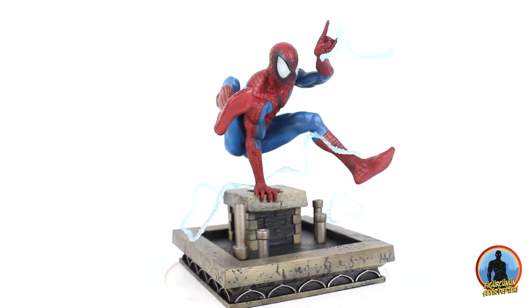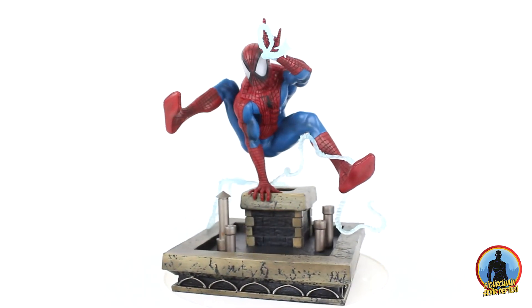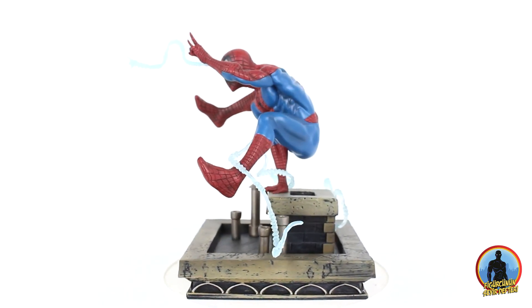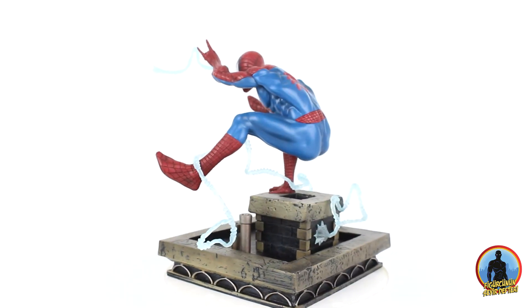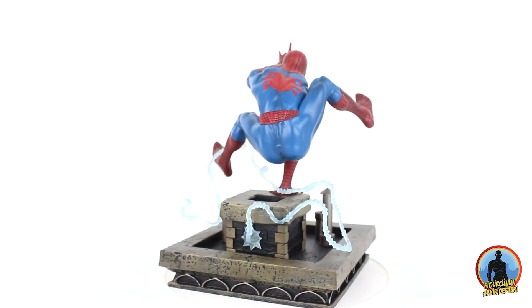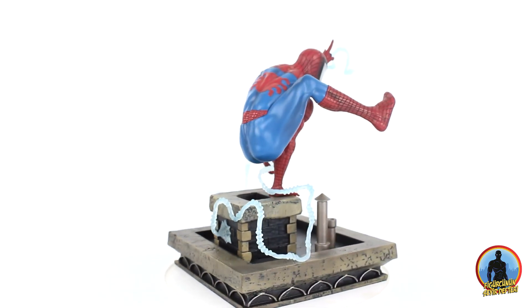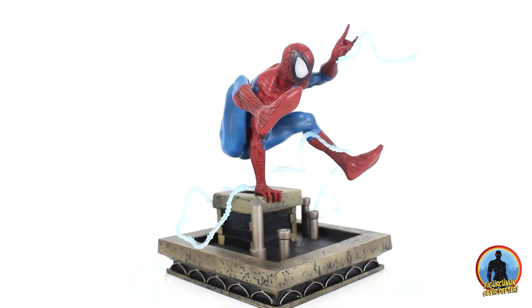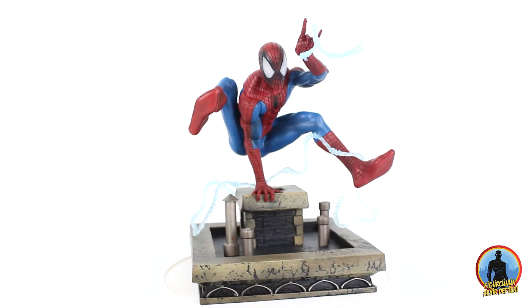Aslında benim uzun zamandır hayalini kurduğum ve bir türlü de adım atamadığım bir hareket bu. Figürcünün Seyir Defteri ürünleri artık tişört mağazamızdan satın alınabilir durumda.